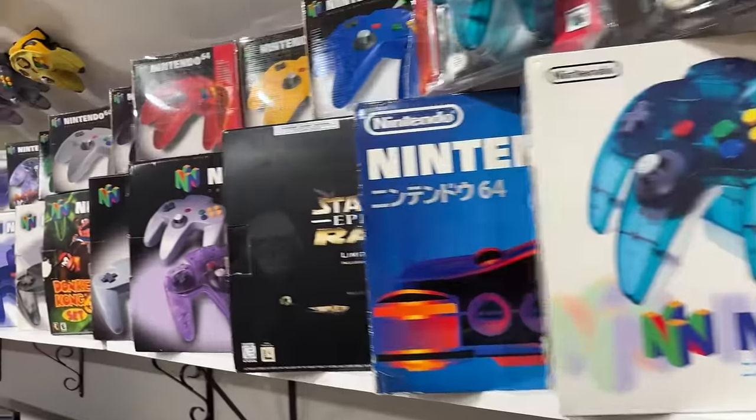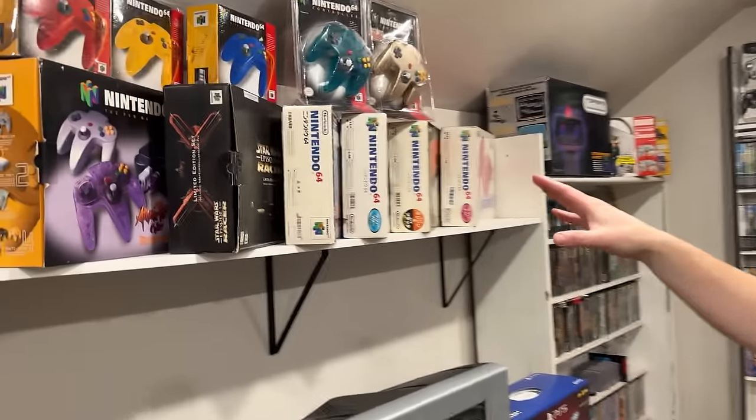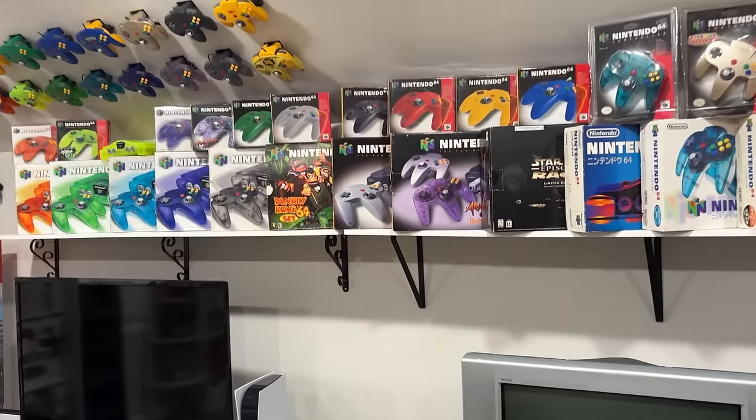N64s — I'm going for every boxed N64. The only one I'm missing is Watermelon. Somehow that one has eluded me in the box. I actually have some Japanese systems as well, including the Japanese Watermelon, but I'm looking for a good deal on the US one. Every time I see it, the person wants like $3,000 for a used one. I'm not paying that — I'll pay market value, but I'm looking for a deal.